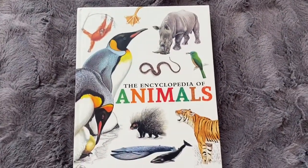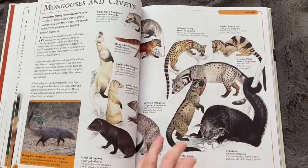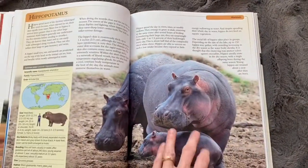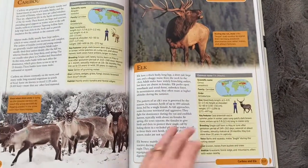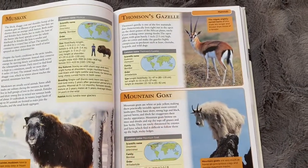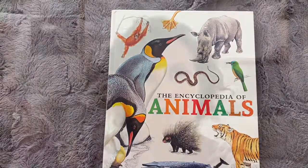The last one I definitely got from Kmart - you can get it from other places but Kmart was the cheapest at about $15. My girls love animals, so this is great. It's the Encyclopedia of Animals and it covers animals not just from America - there are also Australian animals and animals from other countries. It has a beautiful mix of photos and illustrations.